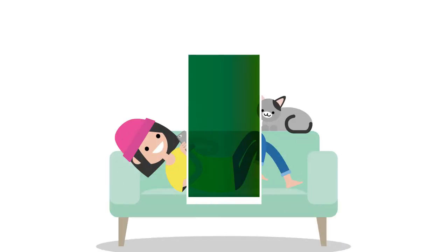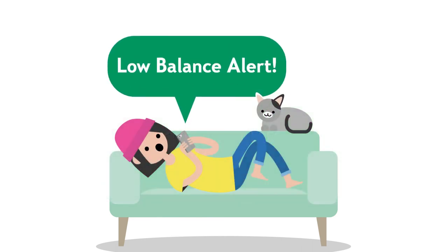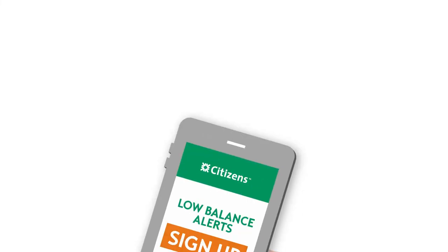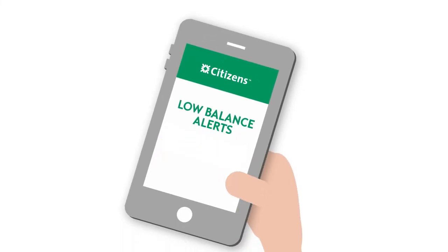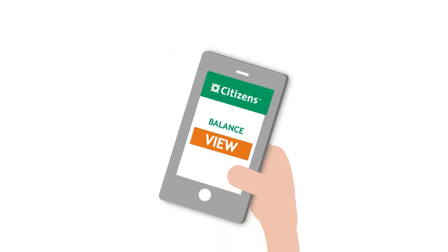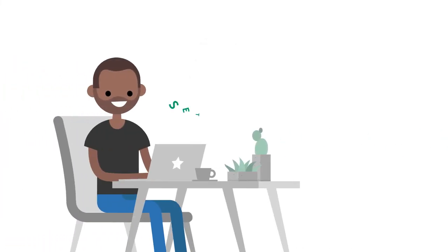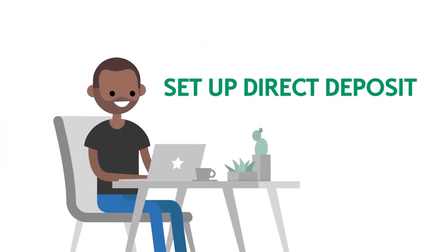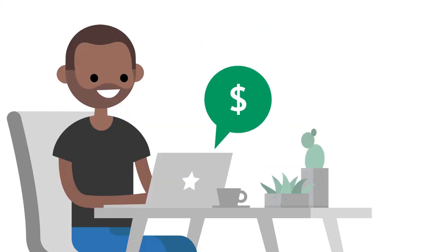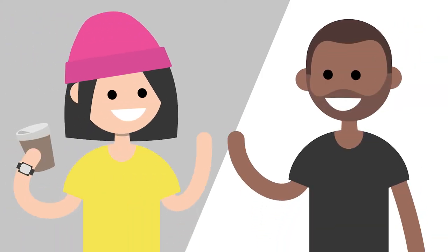Managing your checking account doesn't have to be complicated. Here are a few ways to make it easier. Create a text alert for when your balance drops below a chosen amount. Enroll in online banking and download the Citizens mobile app — then you can securely view your account balance on your phone with a tap. Have your paycheck auto-deposited into your account to be sure your money is there when you need it. Check out how to avoid fees and keep your account in a good place.